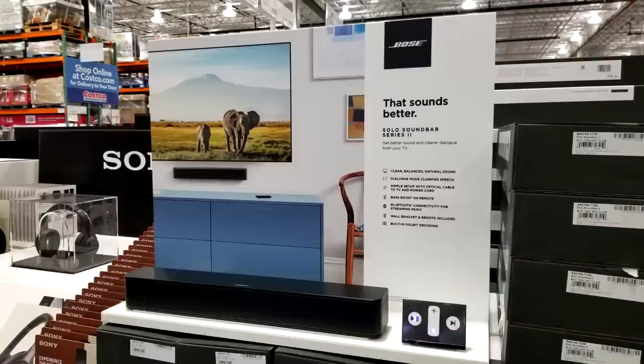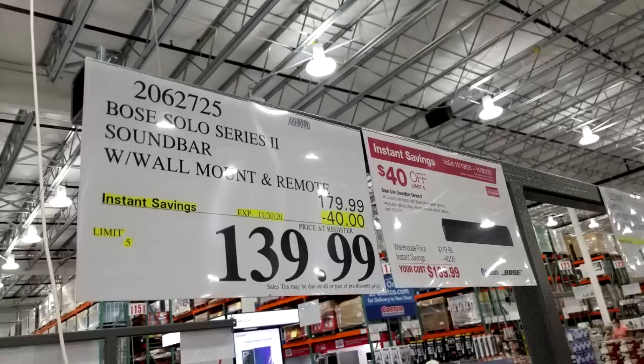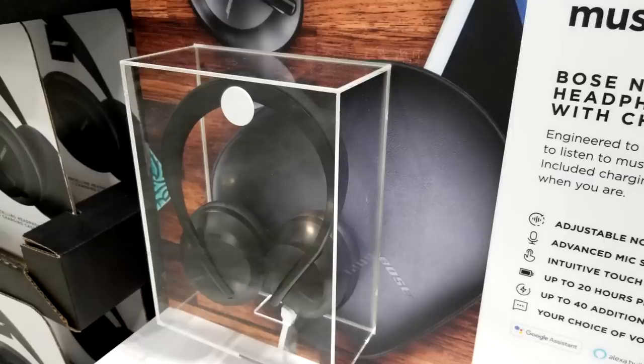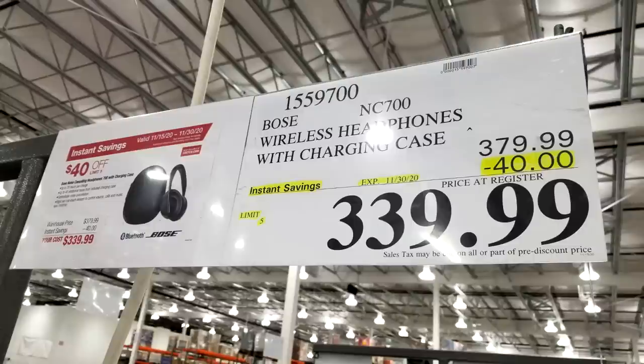Now it's soundbar time. We've got the Bose soundbar for your new TV — marked down $40 from $179.99 all the way down to $139. And for noise-canceling headphones, feast your eyes on the Bose wireless headphones — marked down $40 from $379.99 down to $339.